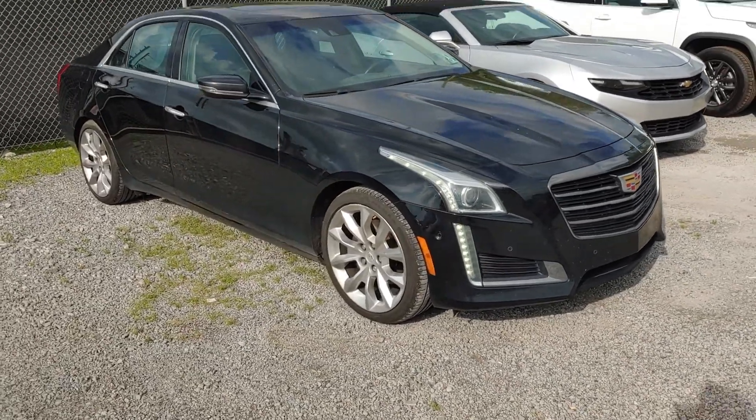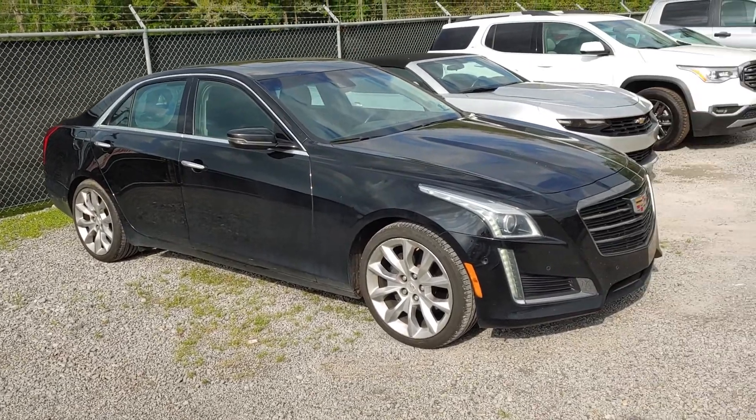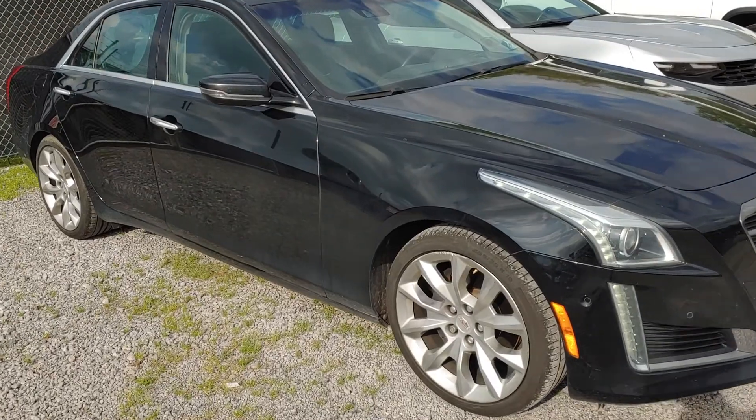2016 Cadillac CTS Performance Edition, 3.6 liter, 45,000 miles. This is what you do not do to a Cadillac — this is not how you treat a car.